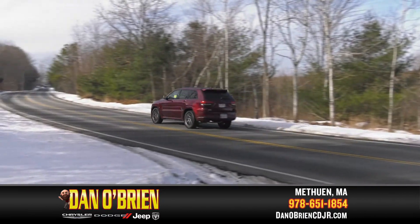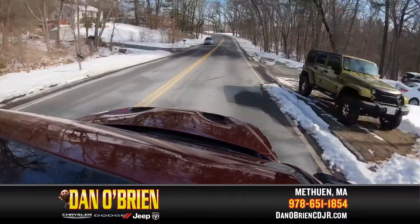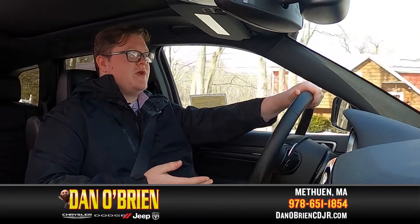For the size of the SUV, it handles really smooth — kind of like you're driving a car. We're back here on the winding back roads in Methuen, and it handles very smooth. For the V6, it's a 3.6 liter, 295 horsepower, so it actually has a pretty good pickup.